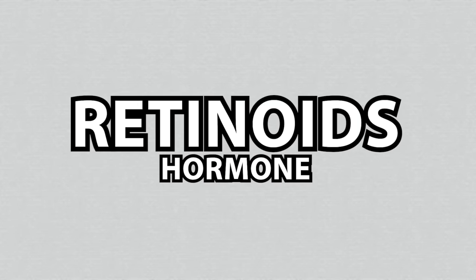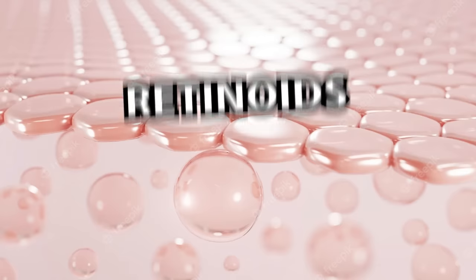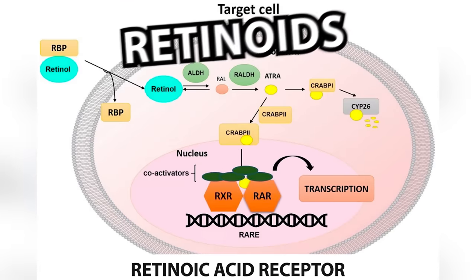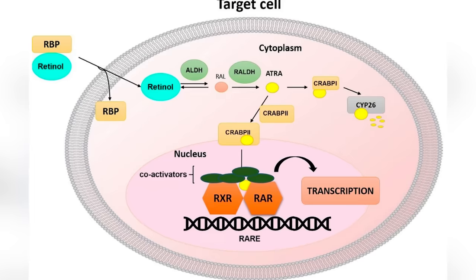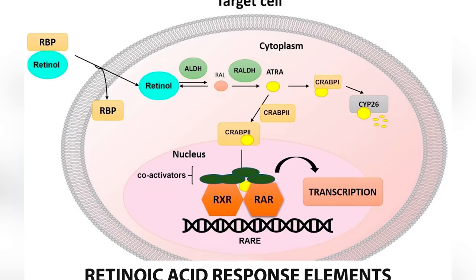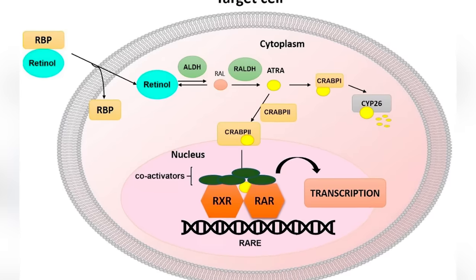Retinoids are a kind of hormone because they affect how genes and skin cells are expressed. When retinoids enter the skin cell, they interact with something called the retinoic acid receptor. Once the RA receptors are activated by retinoic acid, they bind to special regions of the genome called the retinoic acid response elements, or RARE — a special sequence of DNA — where they change the way genes are being expressed in the cell.